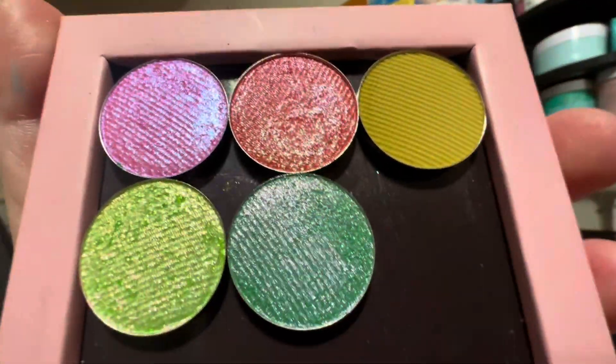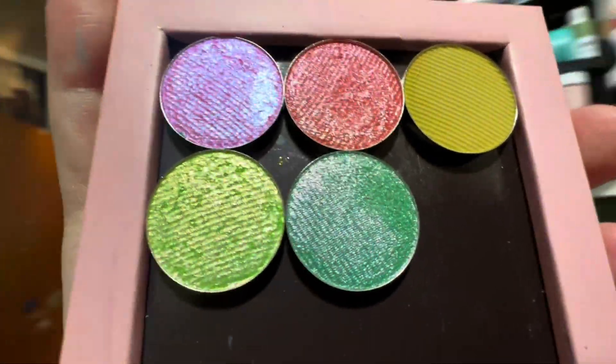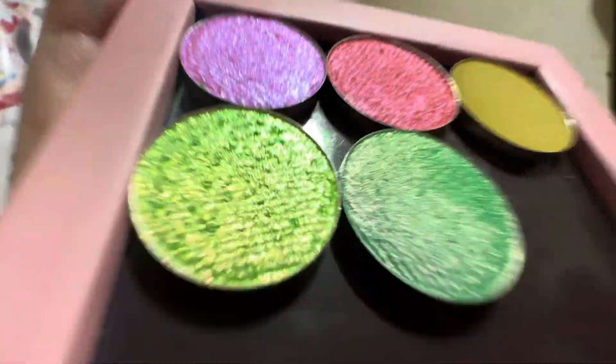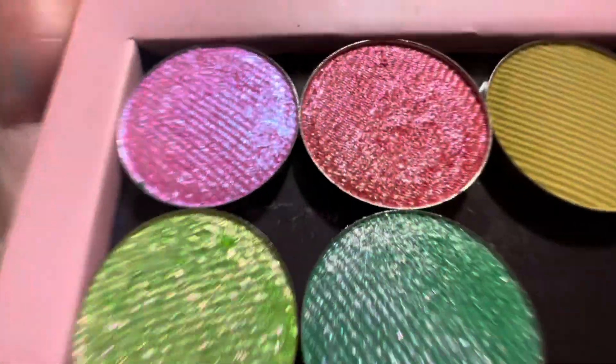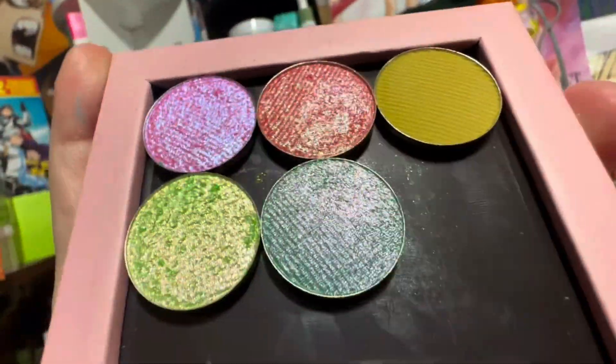Hey everyone, today we are going to be swatching the Devinah Cosmetics eyeshadows that I got for my birthday, so I'm really excited. I haven't tried this brand before, but now that I've tried their eyeshadows, I am hooked, so let's get into the video.